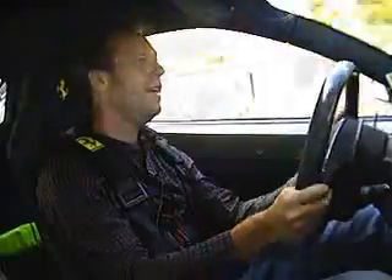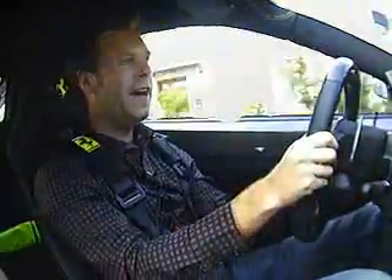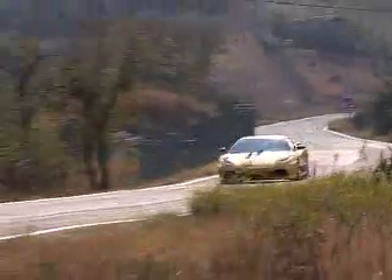So while it's only 20 brake horsepower more than the F430, it's 100 kilograms lighter and the aerodynamics are being tweaked to give a lot more high-speed stability.